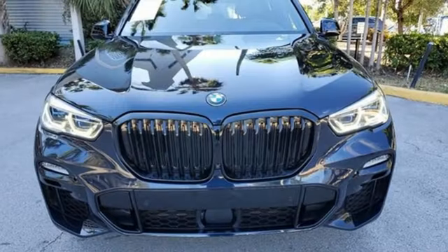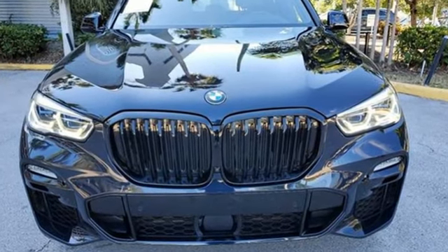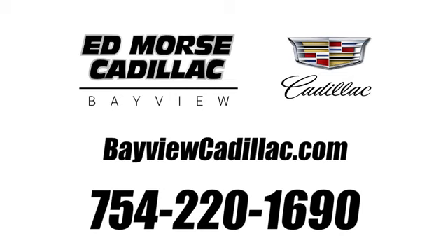BMW, the ultimate driving machine. Driving is believing. Test drive it today. Call us today at 754-220-1690. For value and for service, it's Ed Force.